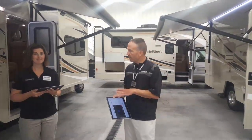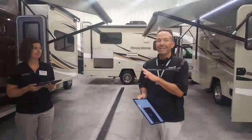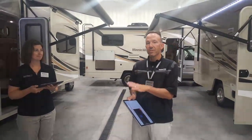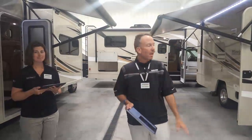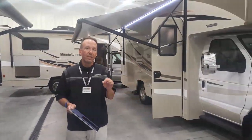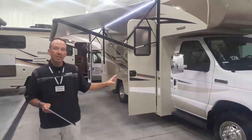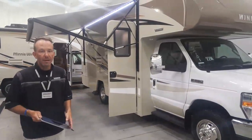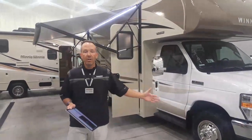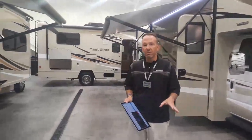We already have a couple of questions coming in, which we'll cover as we get started. We want to make certain that we walk you through the new 31D floor plan, which is a new triple slide-out with a walk-around queen bed, as well as the unveiling of the all-new 22M — the most nimble RV in the Class C industry — which includes a walk-around queen bed and a slide out alongside the driver's side.